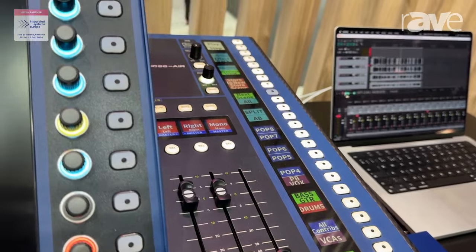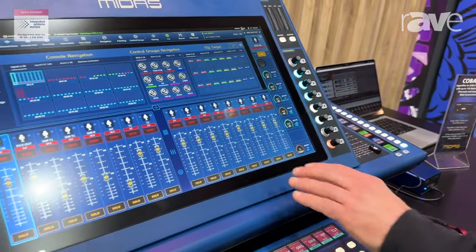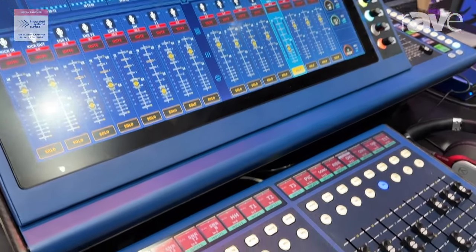We think this is probably the world's most configurable console because nothing's really fixed on the surface anymore. It's a multi-touch screen, so you're able to adjust the faders, and as you can see the faders move to the bottom or in reverse as well.